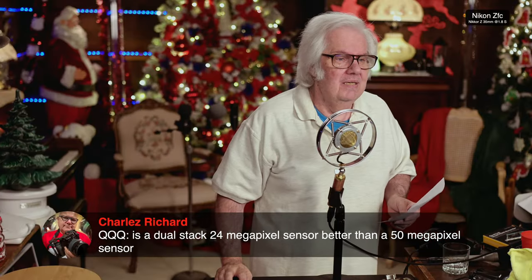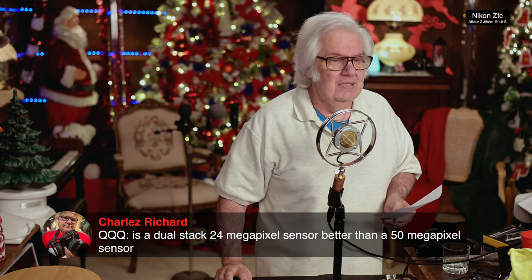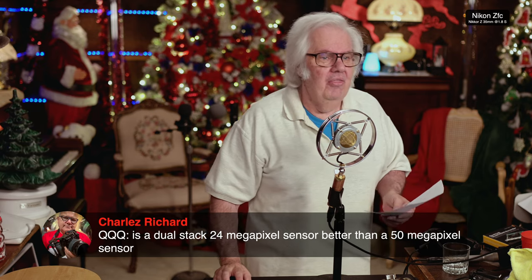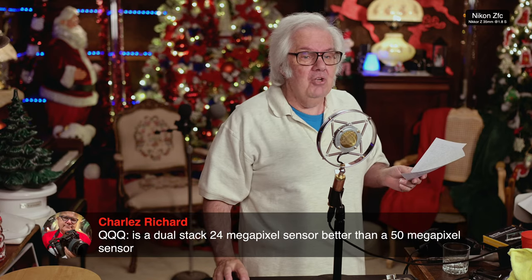Charles Richard is asking: is it a dual-stack 24-megapixel sensor? Is a 24-megapixel sensor better than a 50-megapixel sensor? I don't have the camera so I can't do the test or compare the two. However, I would not buy the 50-megapixel sensor unless I needed it for a specific purpose. I'd much rather have the R3. But let me get on with the BSI explanation.